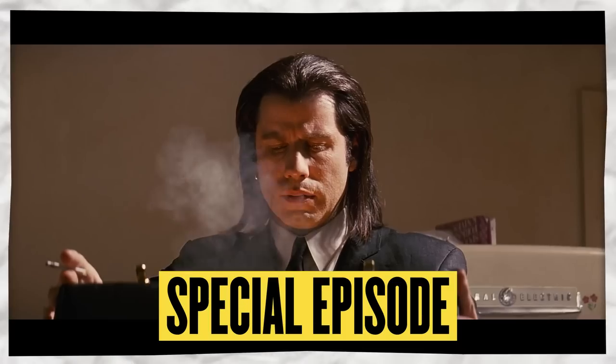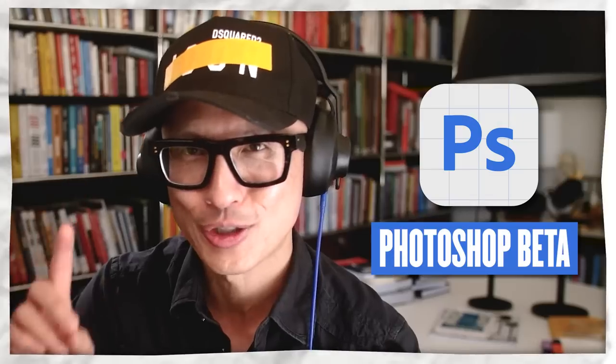Hey everybody, what's up? It's going to be a special banger episode because Mo and I are back at it. We're tag team back again as they say. I'm going to be talking with Mo about AI tools and one in particular from a company that we love and respect who's been late to the game but is coming out guns freaking blazing, swinging — and that is Photoshop Beta.